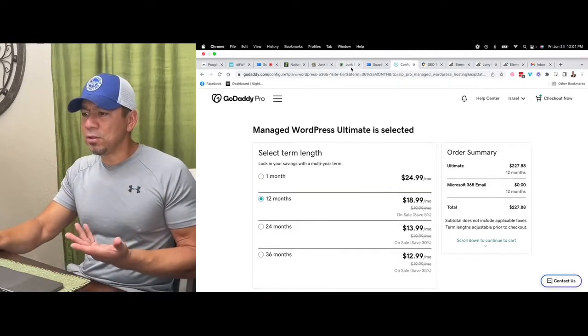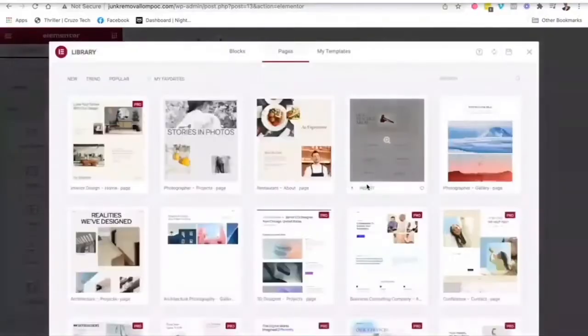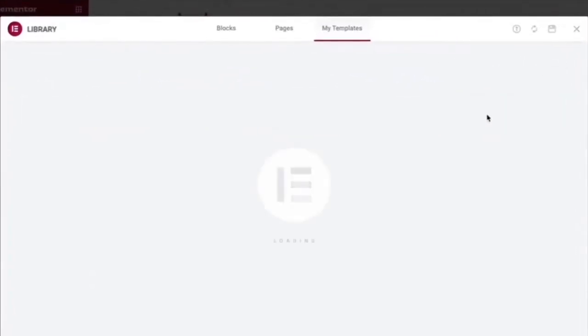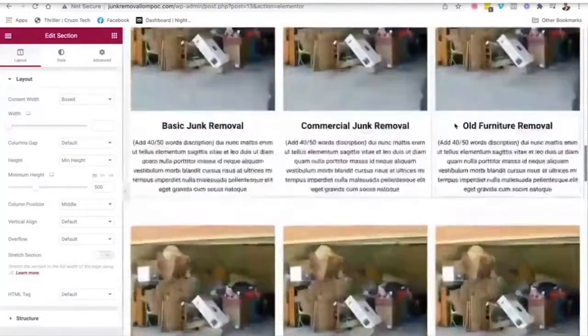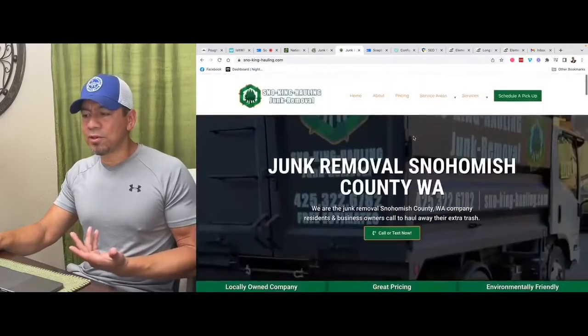If you want, you can get my course that shows you how to build your own website and do your own SEO. In my course I have the template — you can just upload the template, fill in the blanks, and start building out your website. Just get to know Elementor and get it all fixed up. The main theme I like to use is Hello Elementor — it's the most bare bones, basic theme out there. I use it because it's easy, and you guys are in the business of junk removal, not website design.